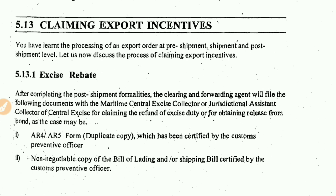This is our lecture today: Claiming Export Incentives, IGNU MCOM, First Year, IVO 4 — Import-Export Procedure and Documentation. Claiming export incentives is a very important topic. This is our topic today and I hope you will like it.